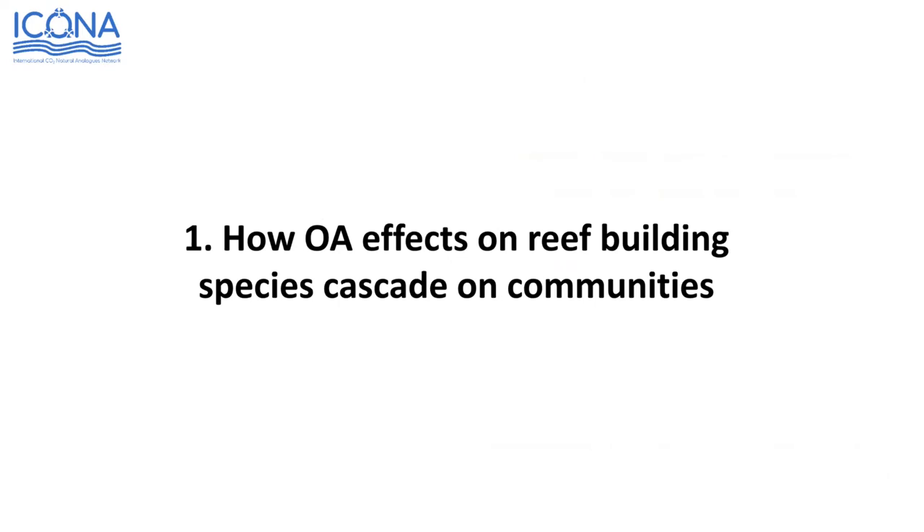My presentation will focus on three main aspects. First, I will present OA effects on reef-building species and how this may cascade on ecosystem communities. Second, I'll briefly present some fish behavioral studies looking at nesting fish along the gradient. Then a couple of slides on how Vulcano contributed to put a window on the past, looking at physiological mechanisms underpinning mass extinctions and survival.